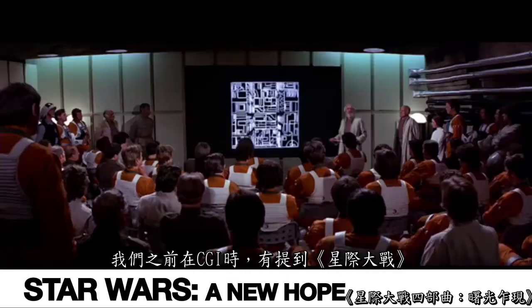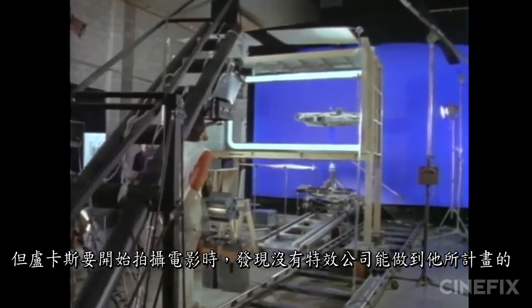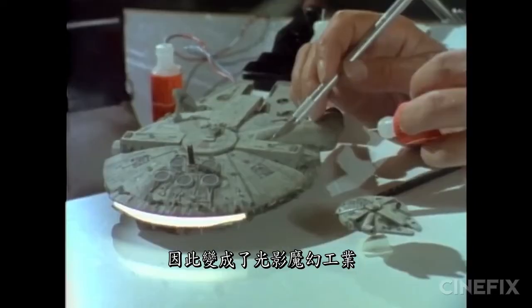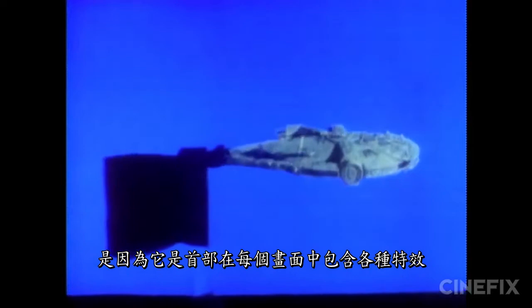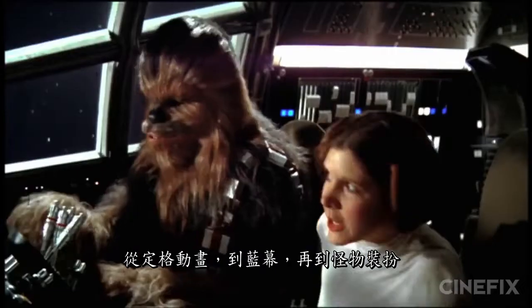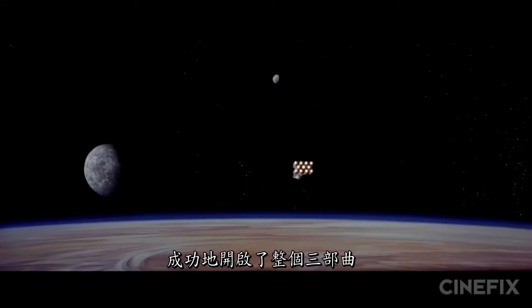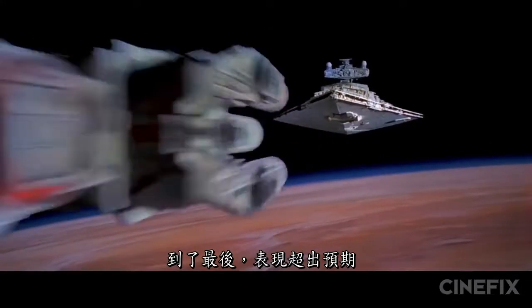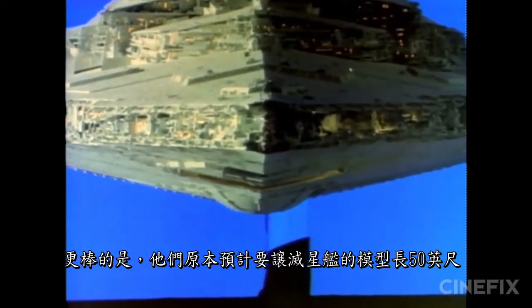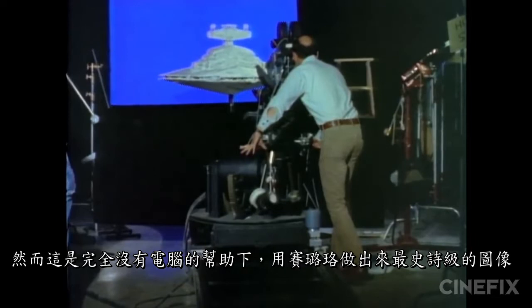Next up at number six: Star Wars. When Lucas set out to make the film and found no effects company capable of what he'd planned, he decided to create one — thus became Industrial Light and Magic. What makes Star Wars so special is that it was the first film of its kind to feature such a saturation of effects in nearly every frame, from stop motion to blue screen to monster costumes. But if we had to pick one shot, we'd pick the very opening of A New Hope, upon which the success of the entire trilogy hinged. They had intended to model the first Star Destroyer at 50 feet long, but when they ran out of money they could only manage four — and yet it is still one of the most epic images ever committed to celluloid, all without the help of a computer.